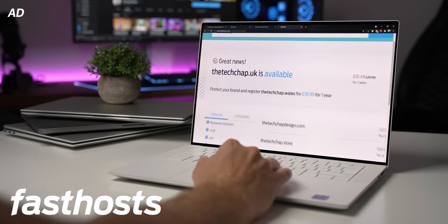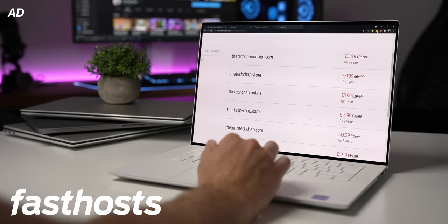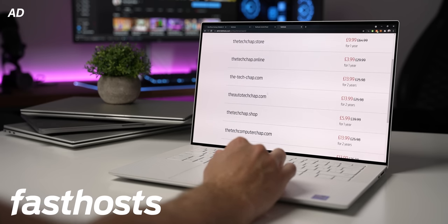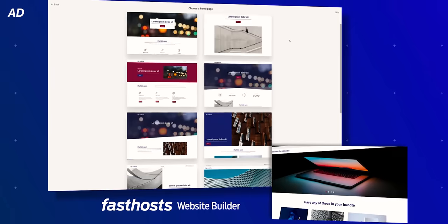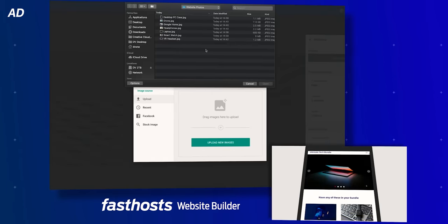Because it's important for me to own the TechChap domain names — as while I'm mainly on YouTube and Instagram, owning RealTechChap.com or TechChap.shop would make sense to protect the brand. And then I can use their website builder, which is free for up to two months, and also there's no hidden costs.